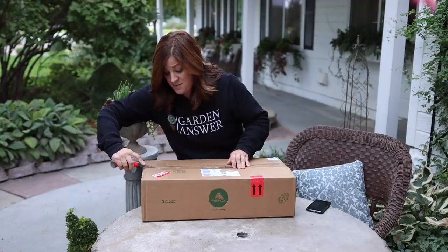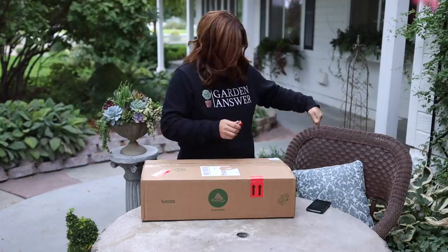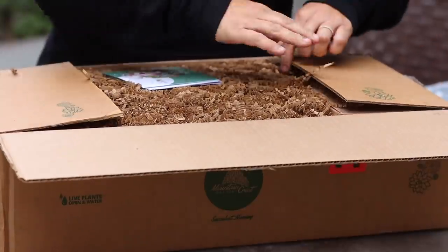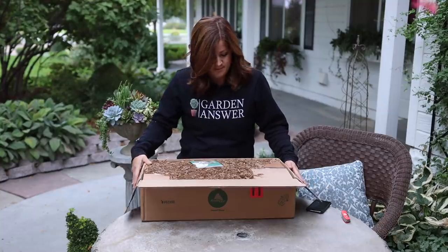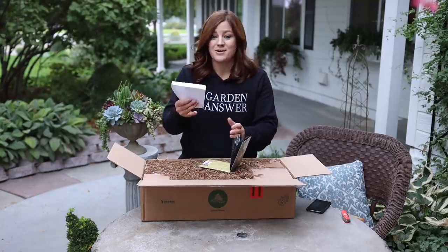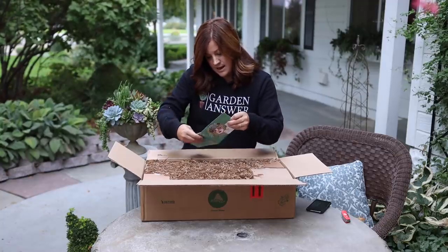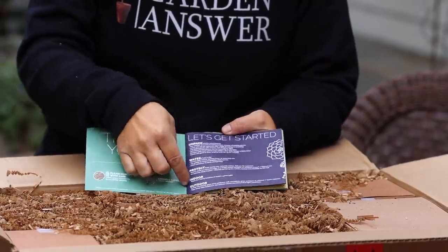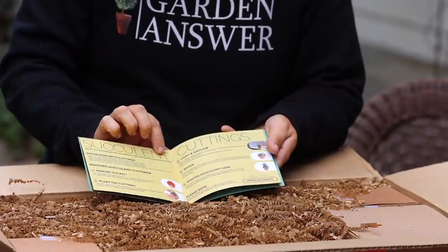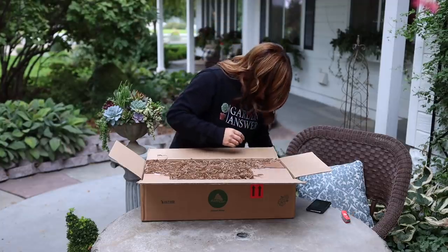Mountain Crest did a really good job of packing their succulents last time, so I'm pretty sure we won't run into any issues. We've also got both cats — Russell and Cheddar — sitting in the chairs right next to me. First look: we've got a bunch of filler, some little boxes, and some paperwork. This little guide has instructions — what to do when you get your succulents: unpack, water, protect, indoor and outdoor care. There are care tips and how to deal with succulent cuttings. It's good to be thorough like that so people have success.